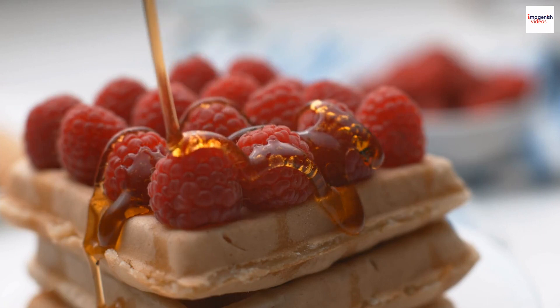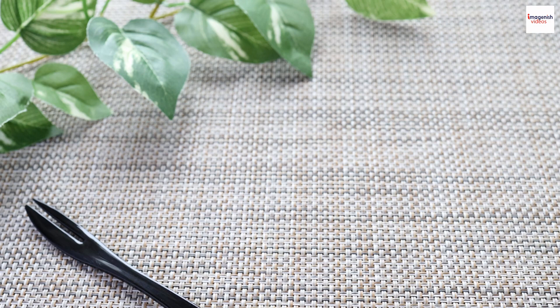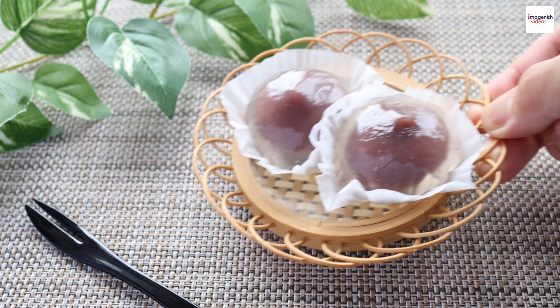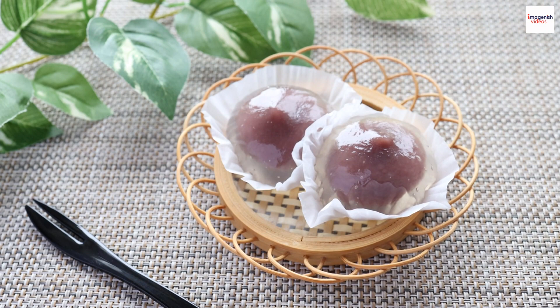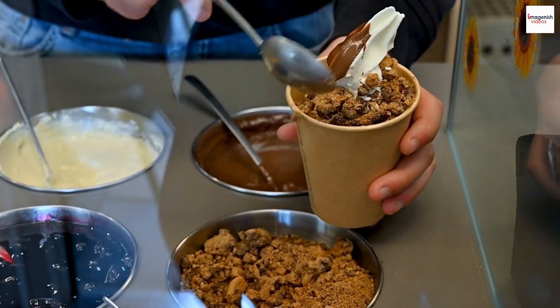Kuramitsu holds cultural significance in Japan. During colder months, it might be incorporated into warming winter sweets, while in the summer you might find it in refreshing shaved ice treats. It's a versatile ingredient that adapts to the seasons.